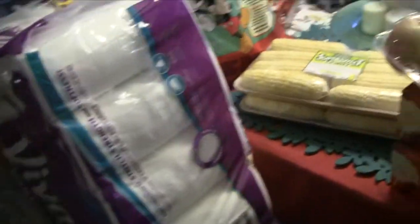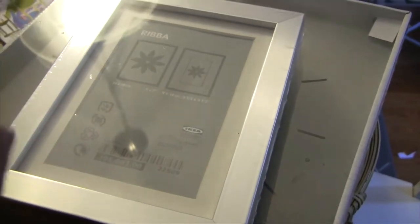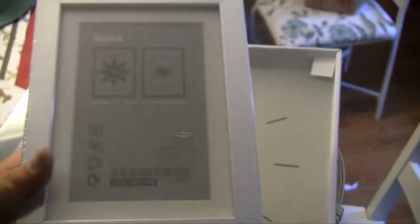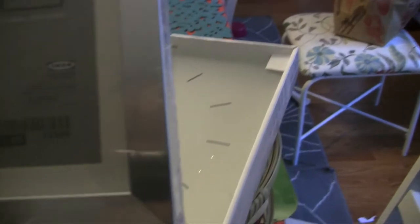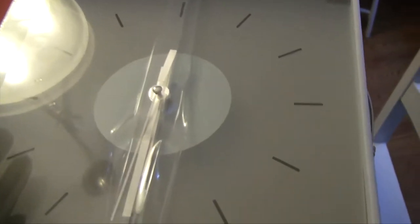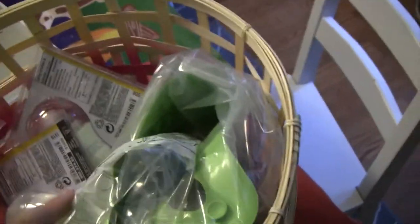That's everything from Costco, so now I'll show you the small haul from Ikea. From Ikea, I needed one of these Ribba frames — it's like a stainless steel look, silver. I had one in the kids' bathroom but it got messed up, so I got a new one. I also needed a new clock for my command center because the old one from Ikea — which was only $1.99 — broke, so I splurged a little and got this nice square one for ten dollars. We also got a new alligator bath mat for the kids' bathroom.